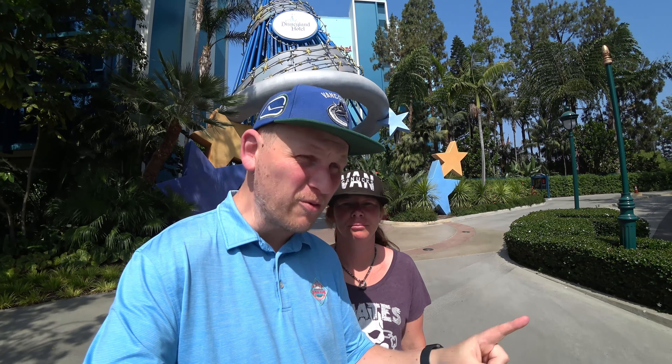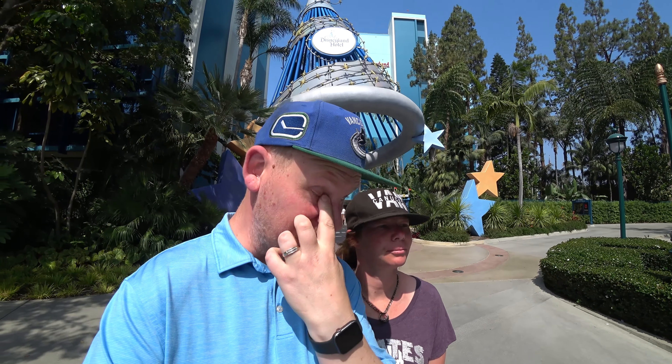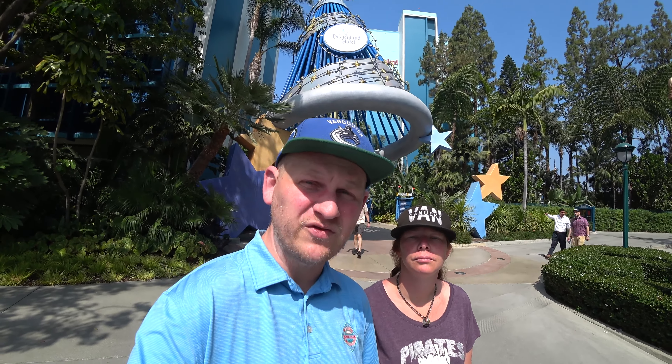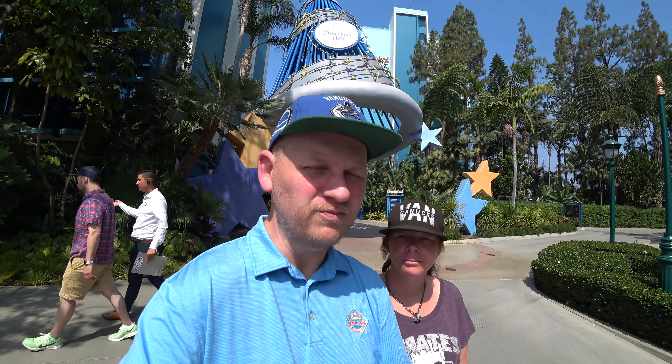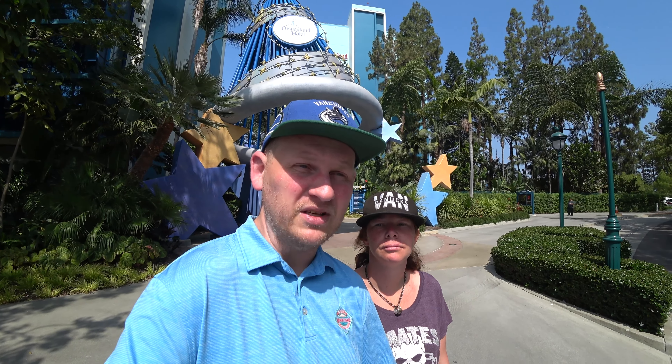Good morning and welcome back to another DOS JM Ventures. Today's video we're just going to do a little short tour around the Disneyland Hotel where we've been staying the last four days. This morning we're checking out, saying goodbye, and flying back home to Canada where it's actually hotter than here — crazy, but no palm trees. We're going to show you around a few of the places we found, maybe places we ate or wish we had eaten.